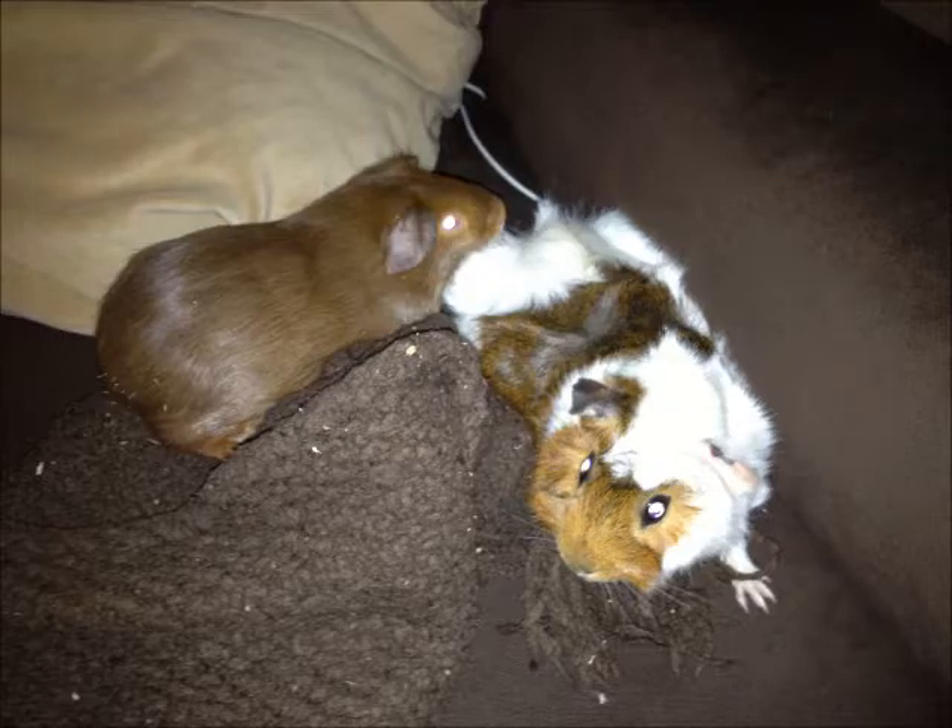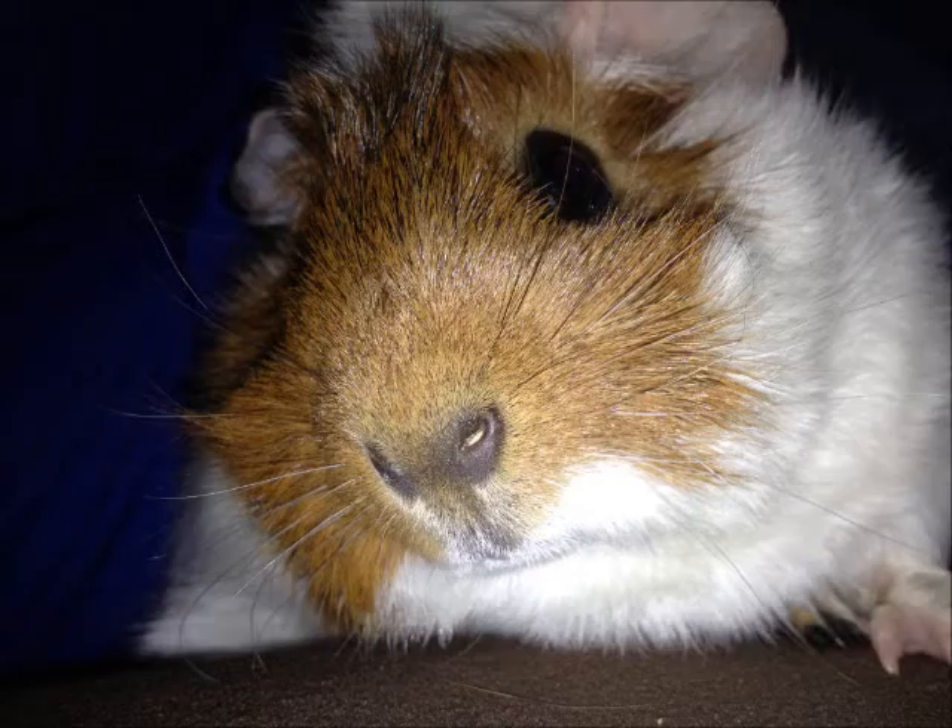I'm a gummy bear. Yes, I'm a gummy bear. Oh, I'm a yummy, tummy, funny, lucky gummy bear. I'm a jolly bear. Yes, I'm a gummy bear. Oh, I'm a moving, moving, coming, singing gummy bear.